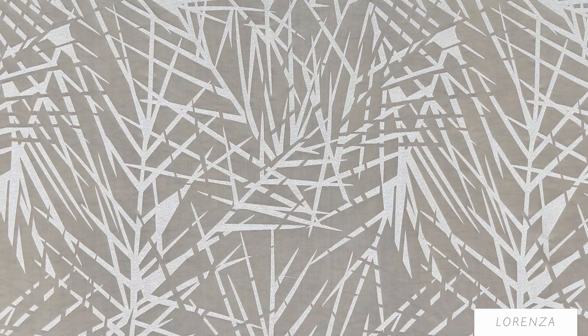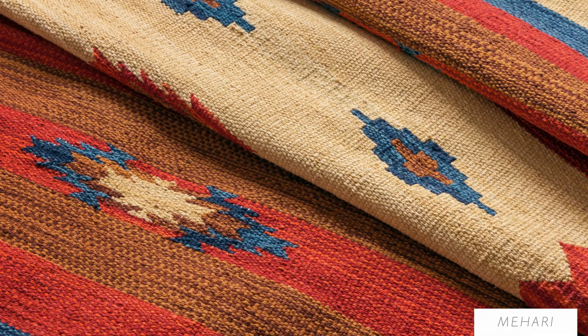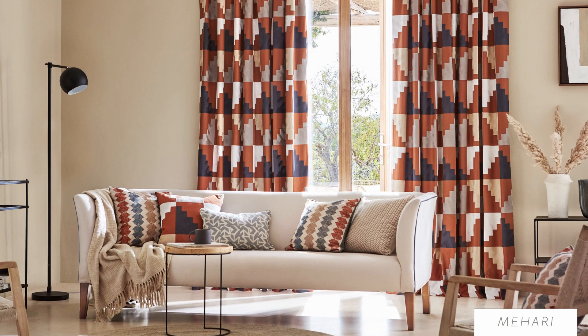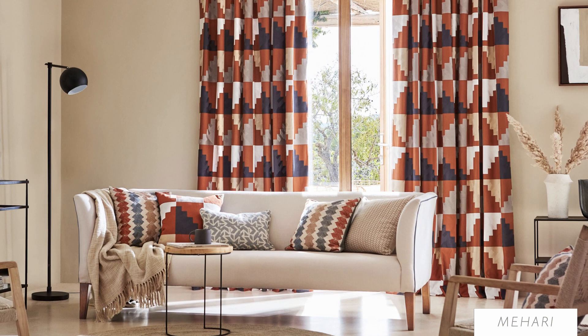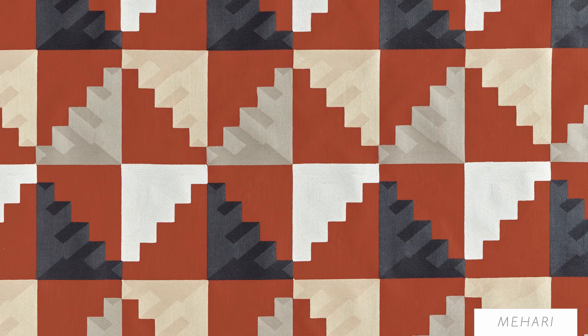Inspired by kilim rugs found in Ibizan homes, the embroidery of this truly beautiful fabric creates bold geometric patterns across three beautiful colourways. The viscose thread used against the cotton linen base shows the directional stitch of this powerful design.